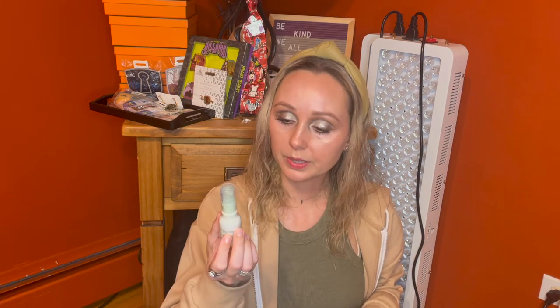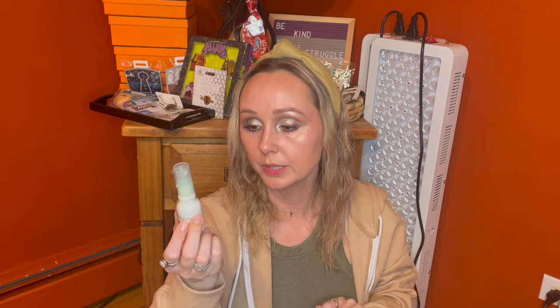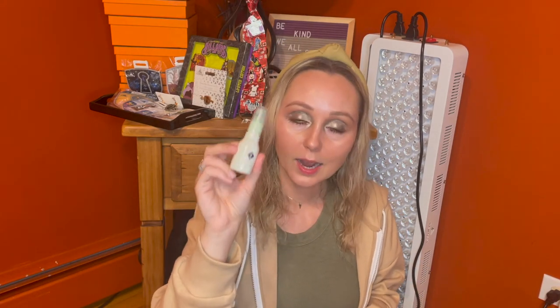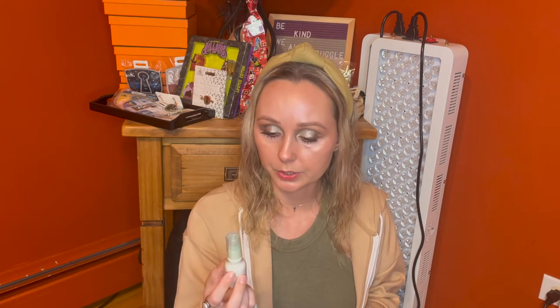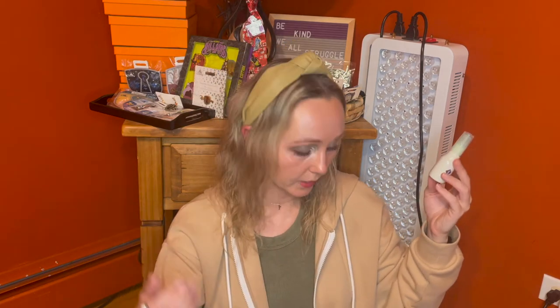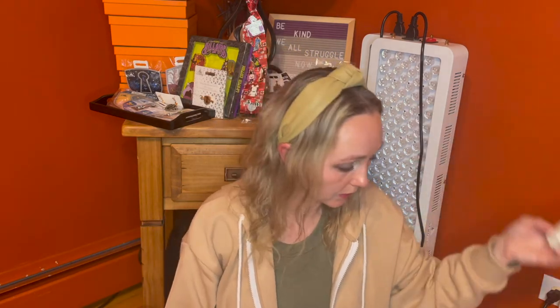The next product is by June Jacobs and it's the Neroli Hydrating Mist. I've never heard of this brand before — very curious to try it. QVC sells two two-ounce bottles of this for $26, meaning one two-ounce bottle is around $13. Since this one is one ounce, divide $13 by two and you get a price of $6.50 for this. It's a deluxe size sample — I will take it.